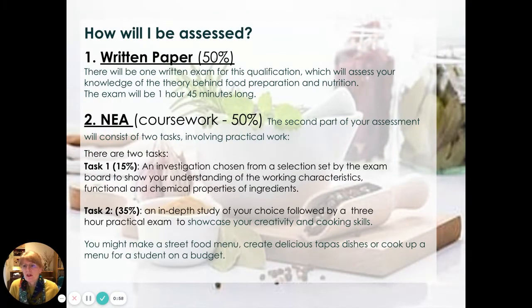Assessment is divided into two parts, each worth 50%. The written paper is an exam you'll take at the end of Year 11 and this will assess you on your knowledge of the theory behind food preparation and nutrition. The exam is one hour and 45 minutes long. The coursework, which is known as the NEA — non-examination assessment — is the second part of your assessment and consists of two tasks both involving practical work.